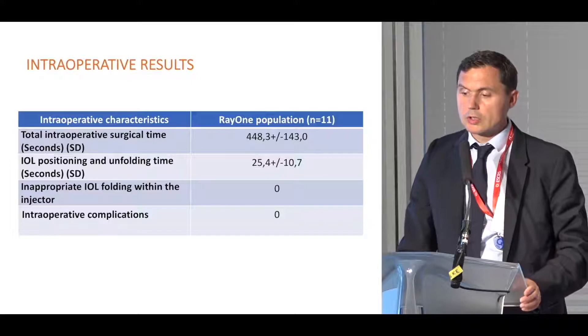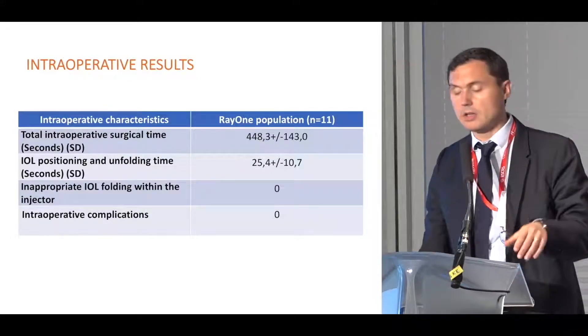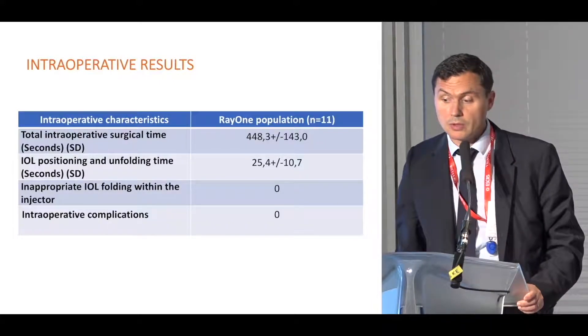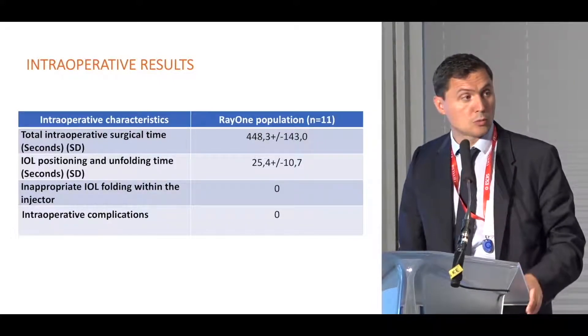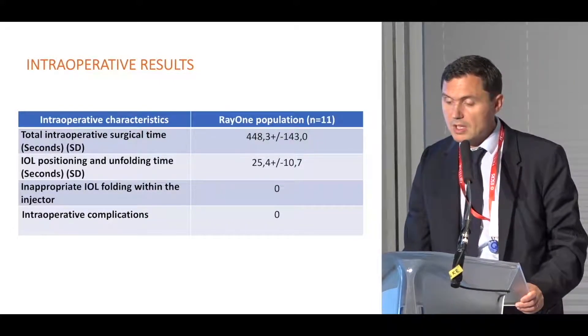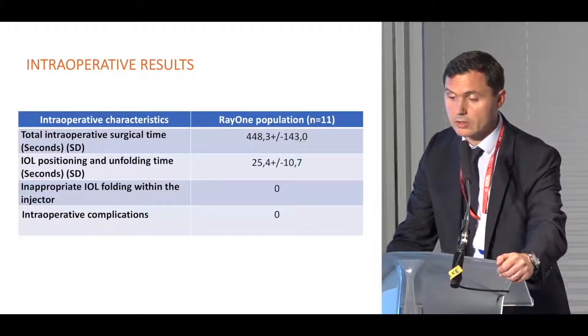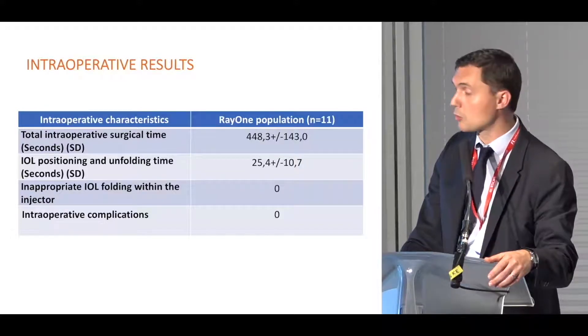The total intraoperative surgical time was roughly 7 to 8 minutes, and the IOL positioning and unfolding time was approximately 25 seconds. We did not observe any inappropriate IOL folding within the injector, and we did not record any intraoperative complications.